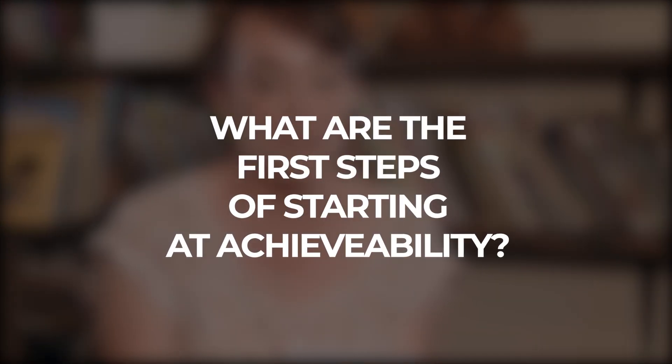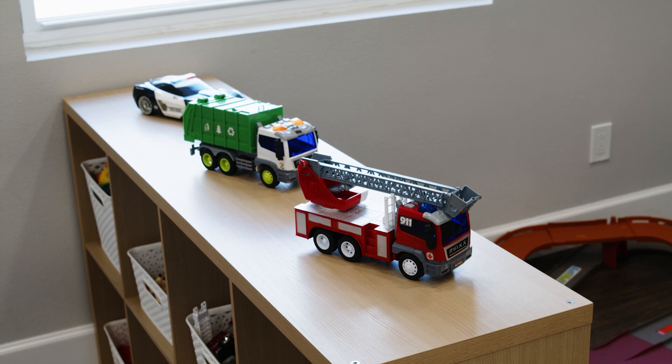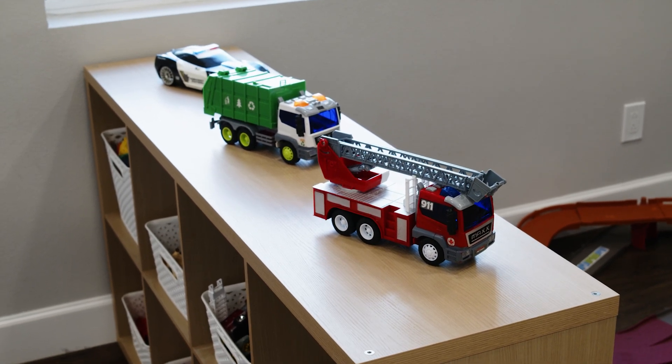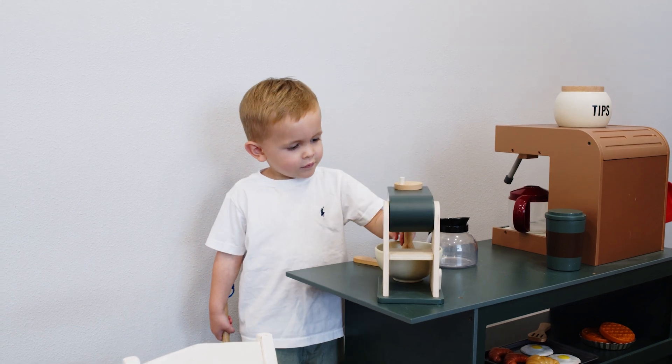What are the first steps of starting at Achievability? The first step is to call our office and talk to our patient care coordinator. Some of the therapies they're going to talk to you about is whether you're needing speech therapy, occupational therapy, or ABA therapy — depending on what your child needs, maybe all three.